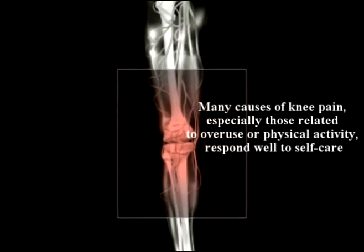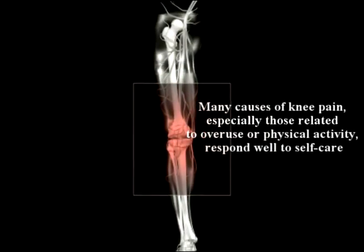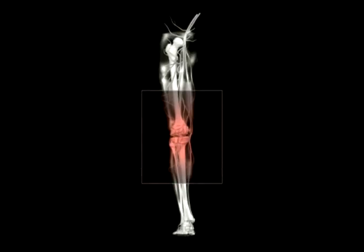Knee pain, especially those related to overuse or physical activity, may respond to self-care.